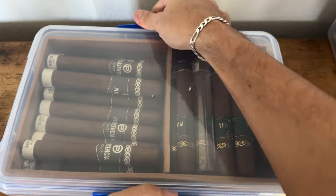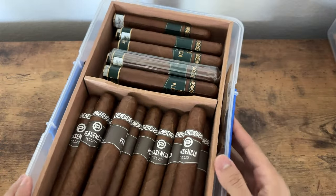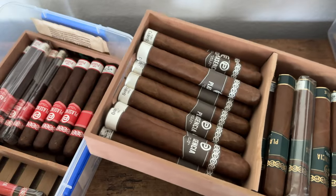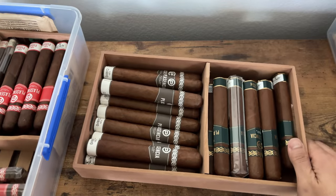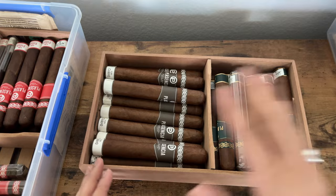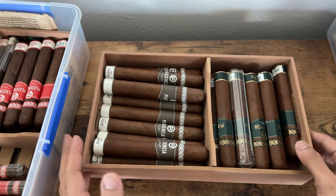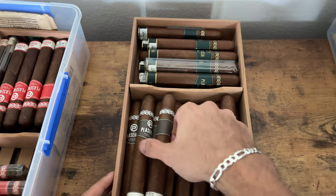Tupper door number one. Some guy said I had ten-dollar cigars in a ten-dollar plastic container. Actually no — the cigars I had in here were literally the Opus X stuff. I had everything in tupper doors before I bought my humidor and it's definitely a viable solution.